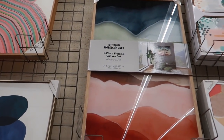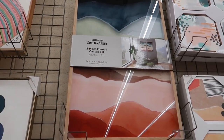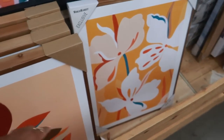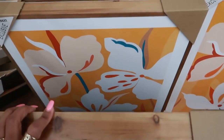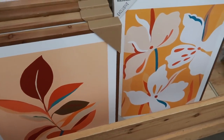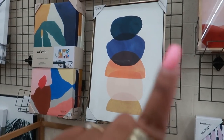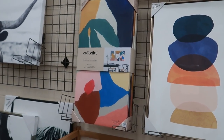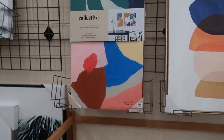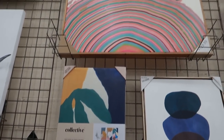Two-piece frame canvas set right here also says exclusive but I don't see a price on that one. Oh, I didn't even check behind that one — there was another one behind it. So you can pick the two patterns. Then you have this one for $59, and this one is $179, and then you have that one up there.